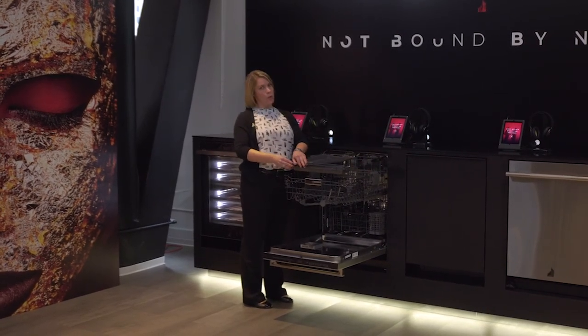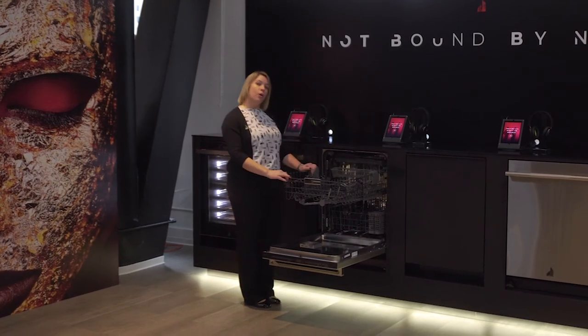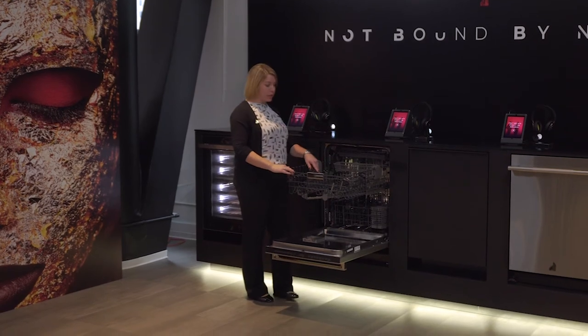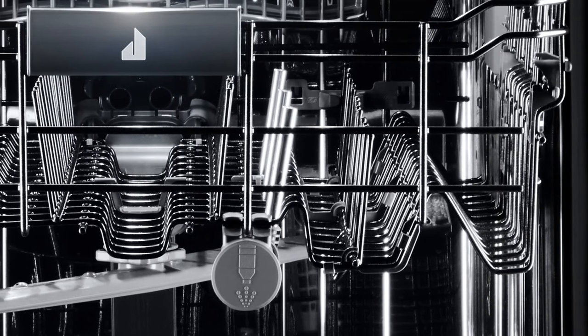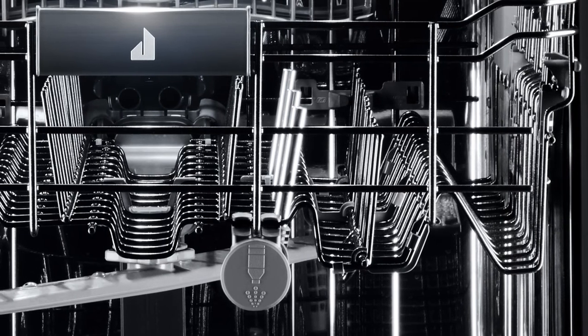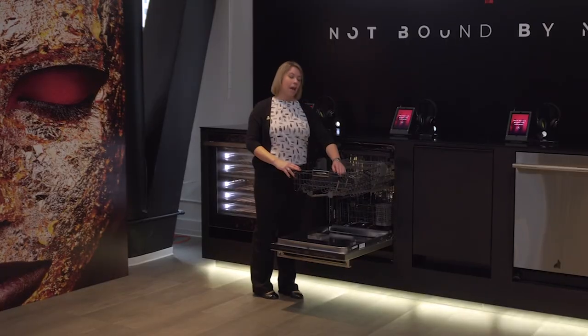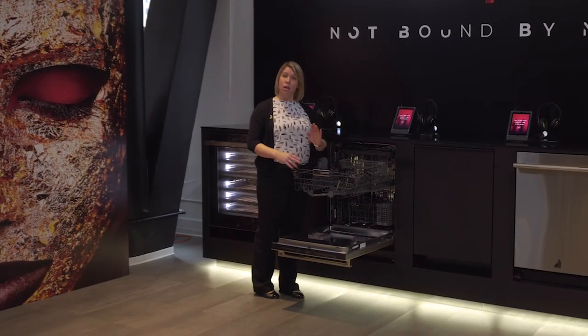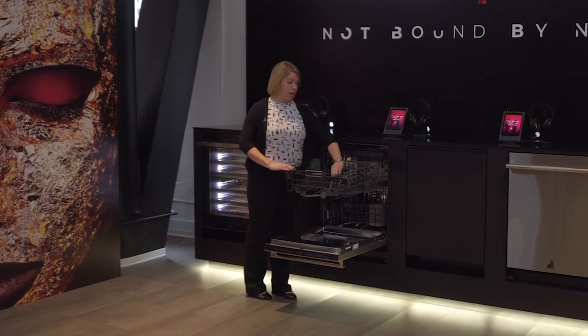That one-over-one configuration offers additional storage and additional height in the back. This third rack is fully removable if their cleanup needs require it. On our ball-bearing upper rack, we also have a tall bottle wash option with three nozzles, where consumers can place a narrow-necked item — a champagne glass, sports bottle, or a coffee cup — and get targeted cleaning. This is an option, not a cycle, so it's used only when needed.